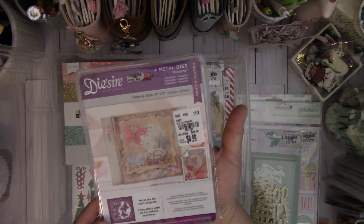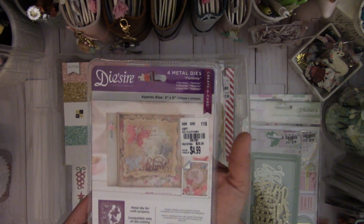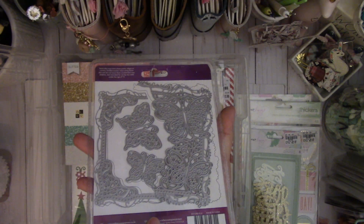And then I saw this cute die. It's called Flutterby. You get four dies and it's $4.99. It's pretty butterflies and it's a really great size die.